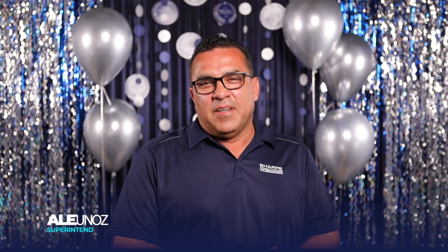I'm Sammy Arellano, the taping field superintendent. Hello, I'm Alex Munoz, superintendent for Sharp Interior Systems.